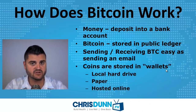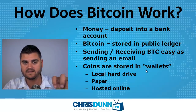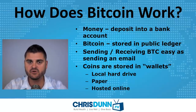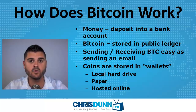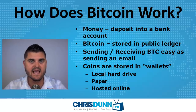Your coins are actually stored in wallets, and there are a few different kinds. You can store a local hard drive wallet where your coins actually live on your computer. Number two, you can have paper wallets where you physically write down the codes associated to your Bitcoin and keep it off the network. And number three, hosted online — there are companies providing hosted wallets where you can access your coins from anywhere in the world. That's where the security risk comes in.